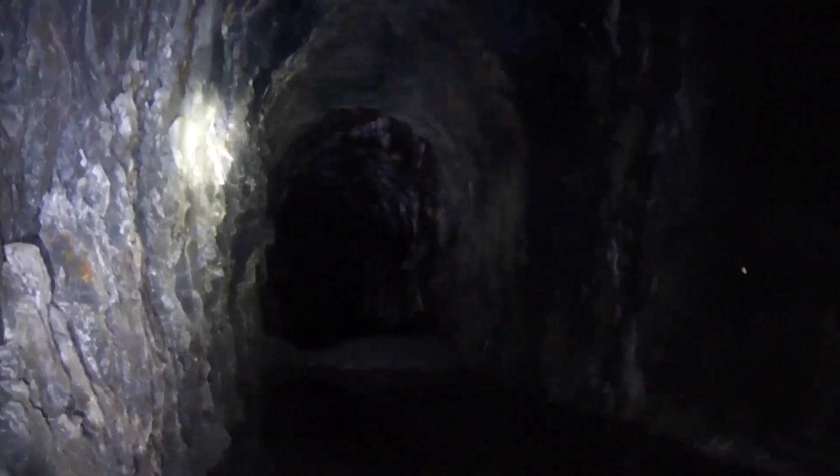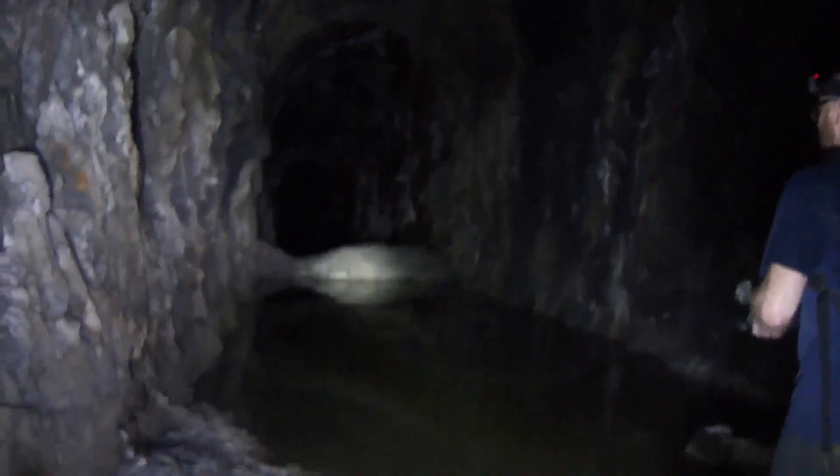During World War One or World War Two, they had National Guard troops stationed on either side of this tunnel because it was so critical to the war effort. They were afraid someone might sabotage it, so they had both ends guarded at all times. I can see why.